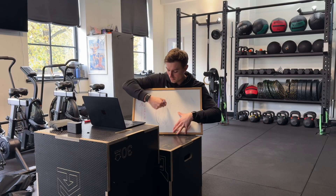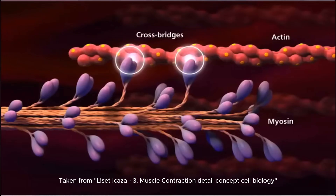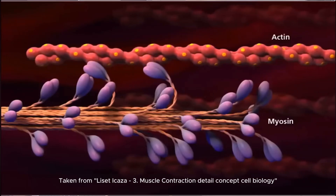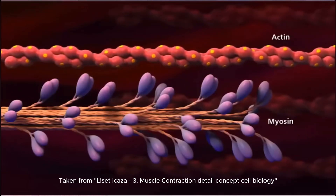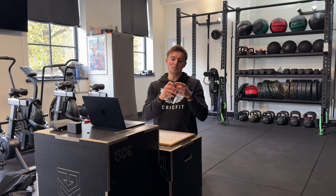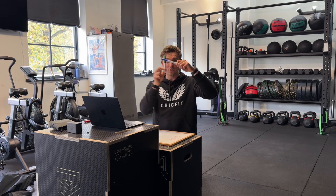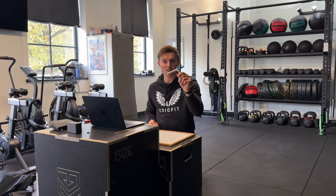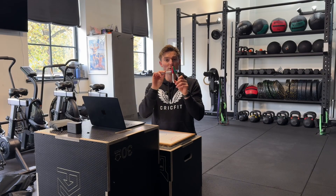Inside each muscle fibre there are tiny proteins called actin and myosin. When your brain sends a signal to the muscle to ask it to contract, actin and myosin slide past each other and form something called cross bridges where they interconnect. These cross bridges then allow you to generate movement. Essentially, the more of these cross bridges we can form, the more force that muscle can produce.